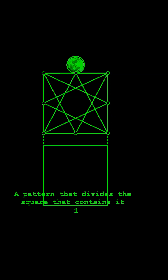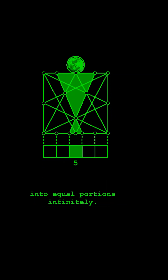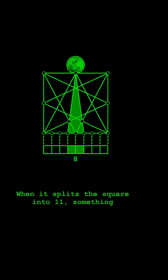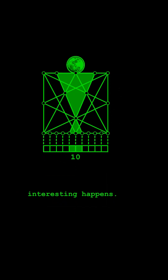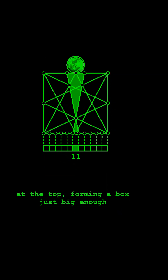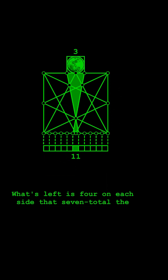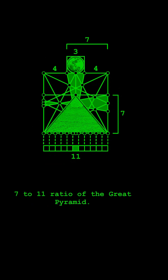The star-cut diagram is a pattern that divides the square containing it into equal portions infinitely. When it splits the square into 11, something interesting happens: a 1-eleventh slice at the bottom and 3-elevenths at the top, forming a box just big enough to fit the Moon. What's left is four on each side — that seven totaled gives the 7 to 11 ratio of the Great Pyramid.